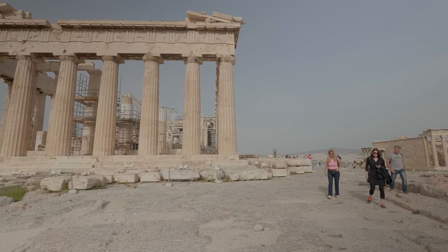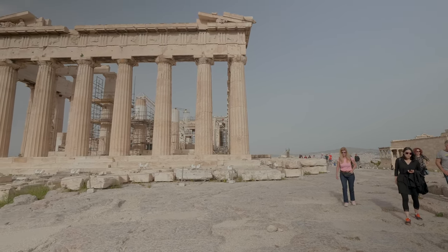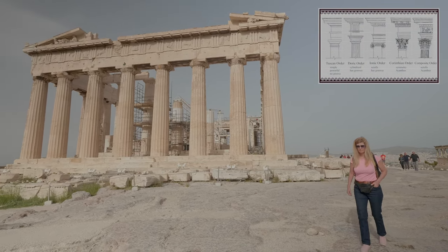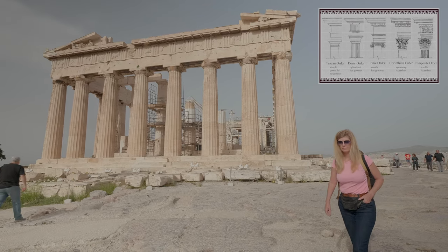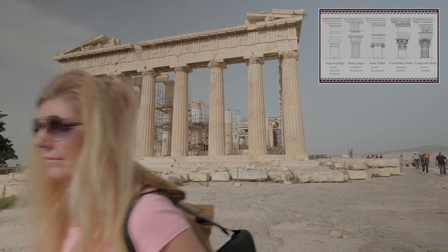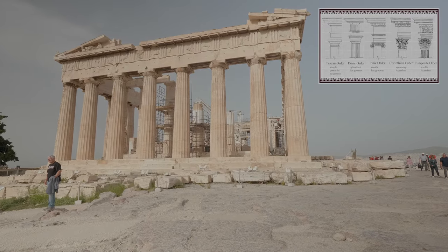The Parthenon is a Doric temple with Ionic architectural features. Throughout the classical world, there are structures which are called Ionic, Doric, Corinthian, Tuscan, or composite. This is usually associated with the capital order — the top of the columns within the structures.